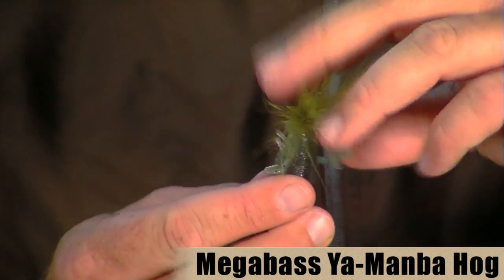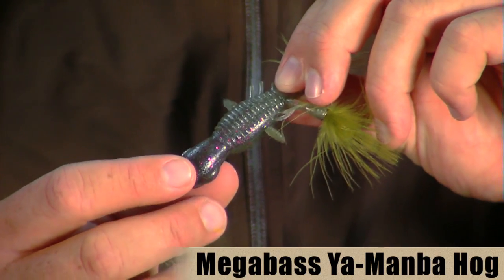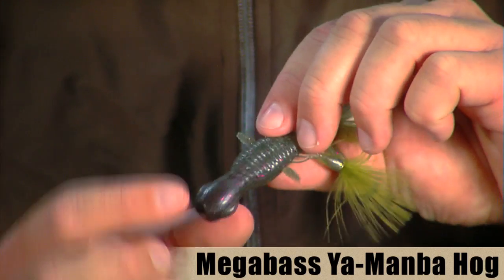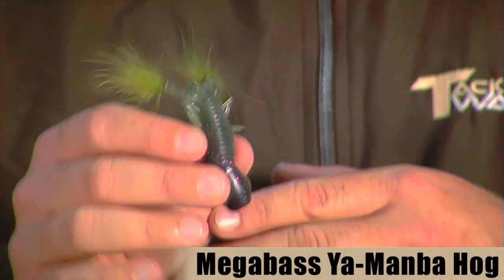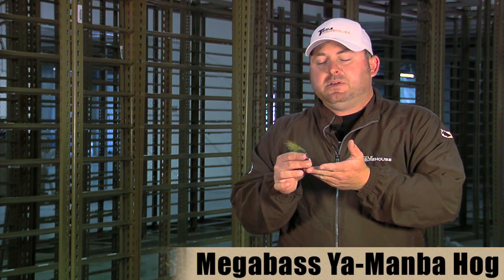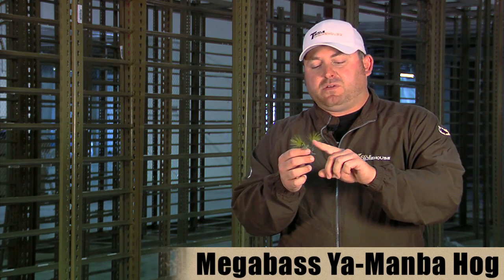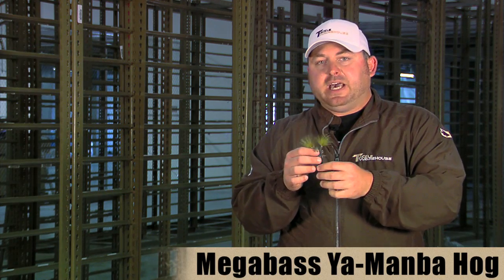It's actually made from two different types of bio material — a heavier, denser, darker material on the bottom, and a lighter color and lighter density material on top. This allows the bait, when fished weightless, to actually fall backward on its own, or when fishing on the bottom, it allows the bait to stand up real nice. It also has these really cool looking little feather claws that give it a nice finesse style claw action as the bait falls.